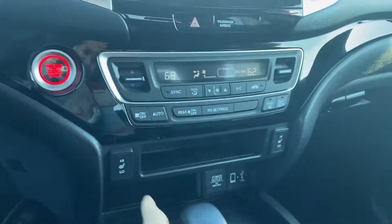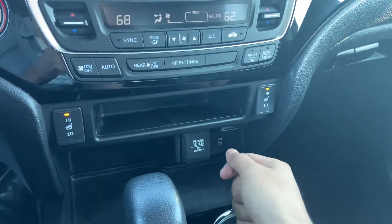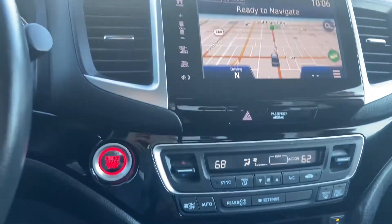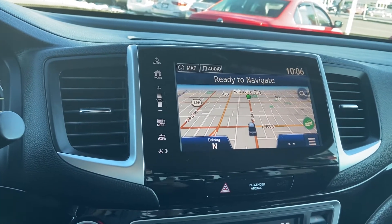This car does have heated seats, both passenger and driver. It has Android Auto and Apple CarPlay, so when we plug in our phone, everything — text messages, phone calls, Google Maps — will pop up on this screen. And the car already has navigation embedded in it as well.